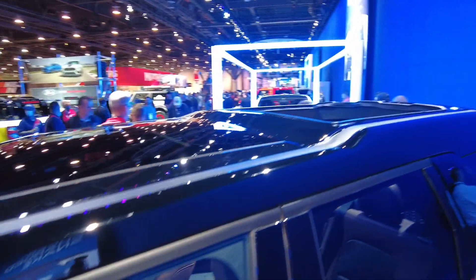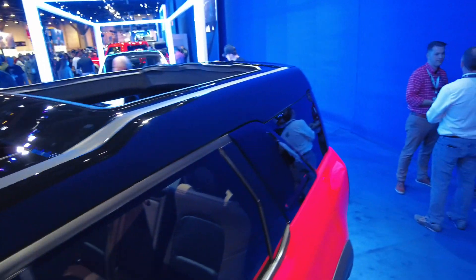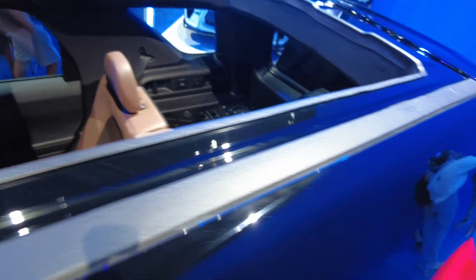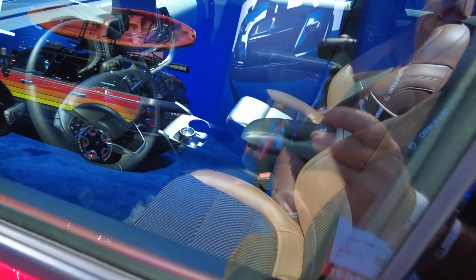The roof has a little bump in the back — I'm assuming for more headroom — and there's a little sunroof back there. It's got turn dials for the transmission, which is not my favorite thing to be honest.